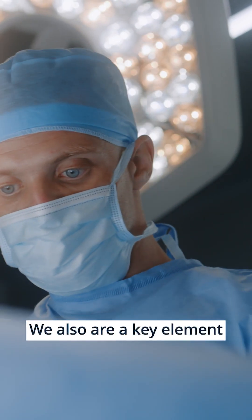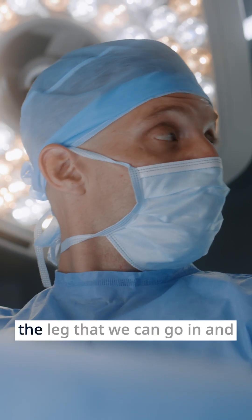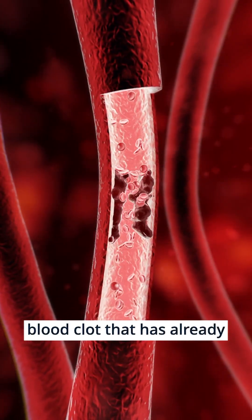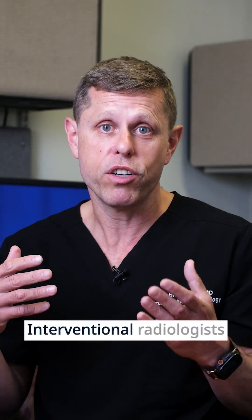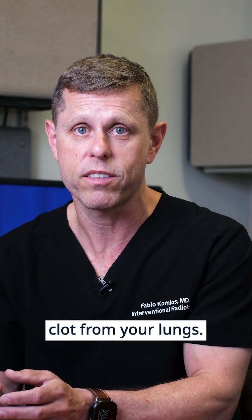We are also a key element for treatment of blood clots. It could be a blood clot in the leg that we can go in and remove, or a blood clot that has already traveled to the lung and is blocking your circulation so you can't breathe. Interventional radiologists can go in and essentially remove large pieces of clot from your lungs.